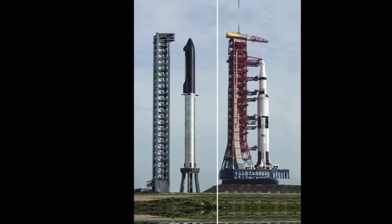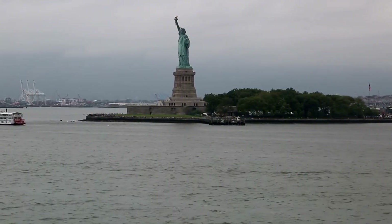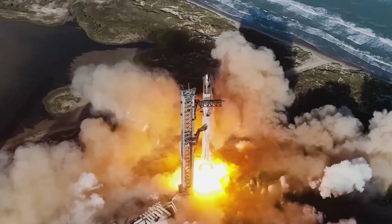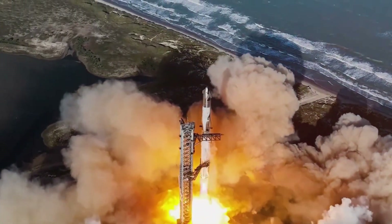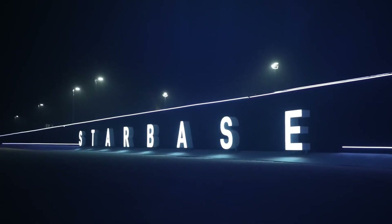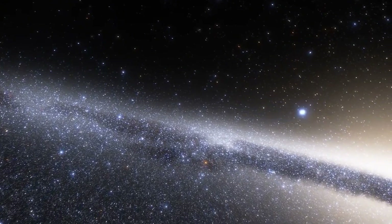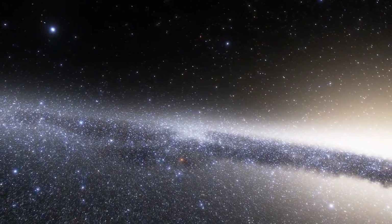7,000 tons of raw power, double the thrust of Saturn Five, a height that rivals the Statue of Liberty. These aren't just impressive statistics — they're the reality of SpaceX's Starship, and the US military has taken notice in a big way after Flight 6. When General Chance Saltzman, Chief of Space Operations for the US Space Force, arrived at Starbase on November 19th, it wasn't just another VIP visit. His presence marked a pivotal moment that could reshape the future of both space exploration and national defense.